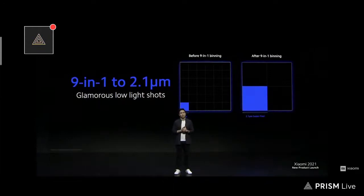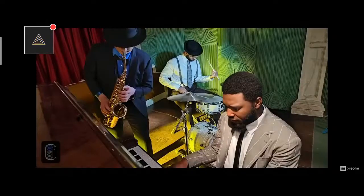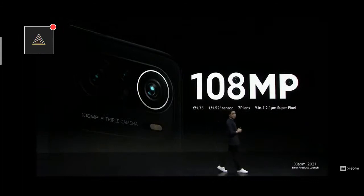Behind that 108 megapixel sensor is advanced 9-in-1 pixel binning technology. How this works is that it combines multiple pixels of the same color into one larger pixel to capture more light. In practical terms, pictures captured with Mi 11i are much clearer in low-light environments. And with night mode, you can capture crystal clear pictures in low-light settings. So: 108 megapixels, one of the highest resolutions available to date, seven-piece lens construction for a sharper image, and 9-in-1 pixel binning technology for super clear low-light shots.